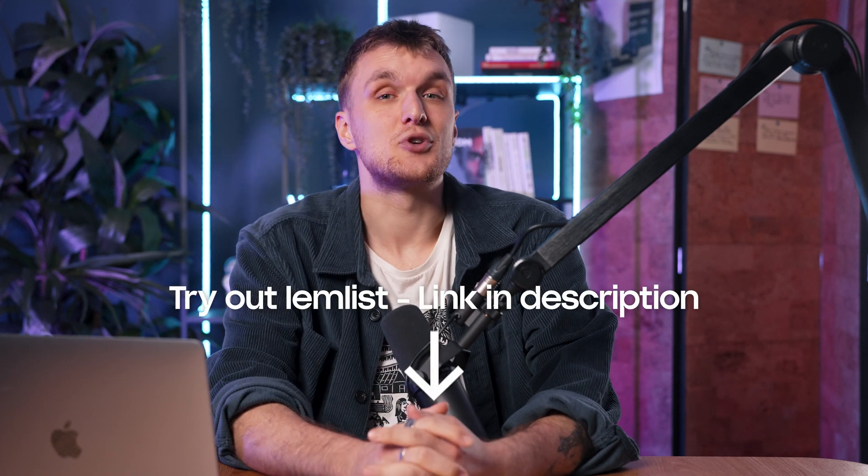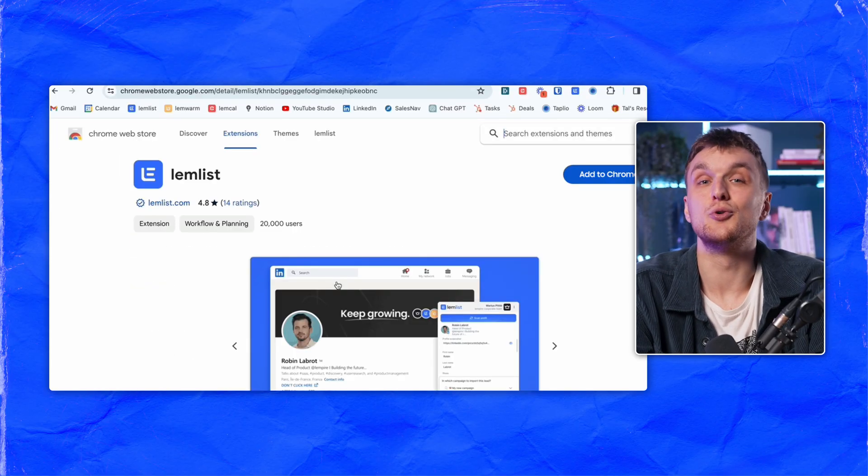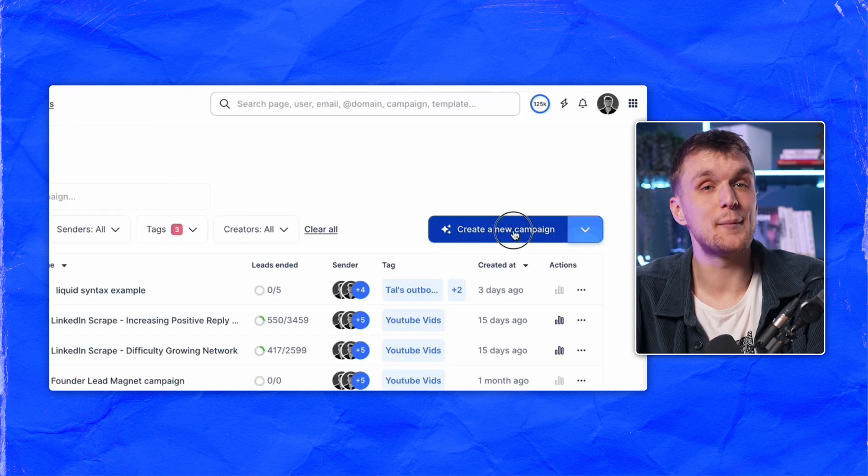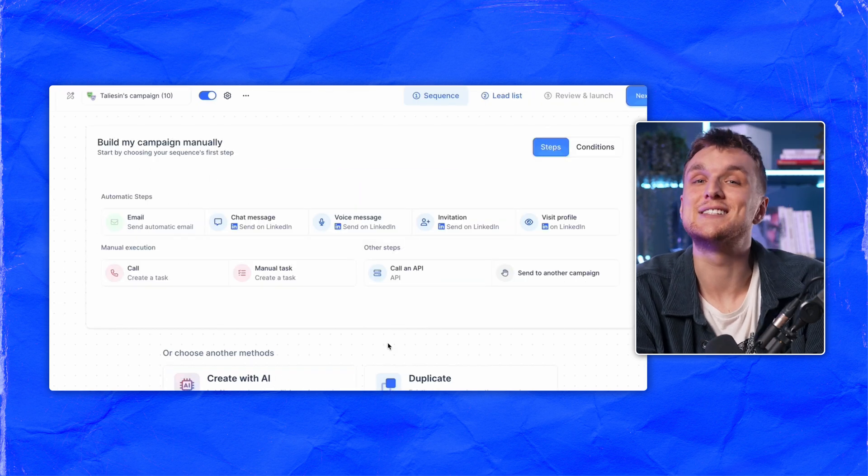All you need to do is create a Lemnist account. You can check the link in the description below. Install the extension from the Google Chrome store. Open the extension and link your Lemnist account with your LinkedIn account. Then you're ready for the fun part — click on Campaigns, click Create a New Campaign. Now you can either create a personalized sequence using AI, like I do in this video here, or choose to create it manually.